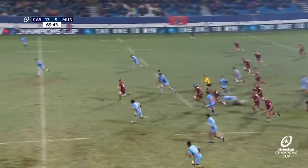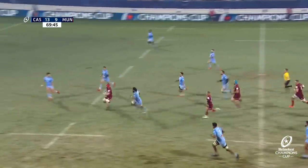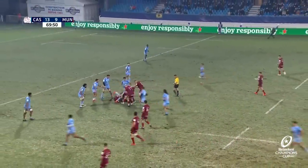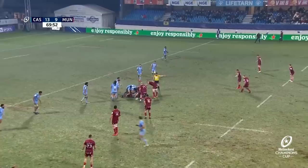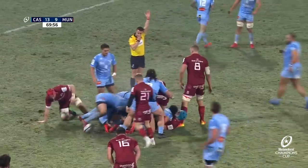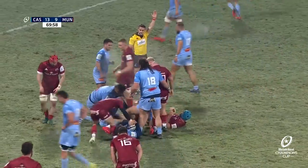Peters couldn't hang on to it, and away goes Hodnett! John Hodnett over halfway, over the ten. He's going to have to do this almost all on his own. Lovely break by the substitute back-row forward. Still there for Munster — they've got advantage, off their feet. And it's a gift of a three-point opportunity here. What a break that was by John Hodnett off the bench.